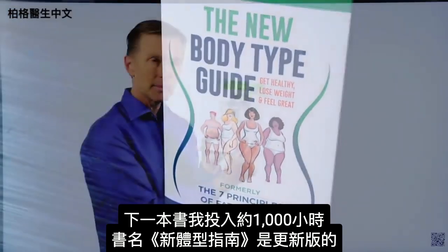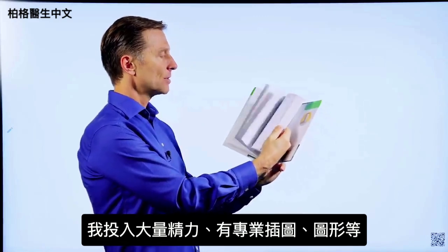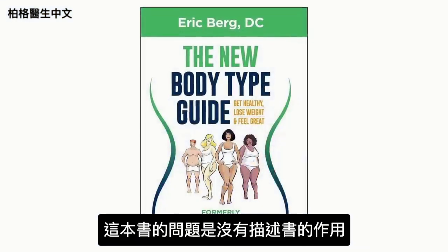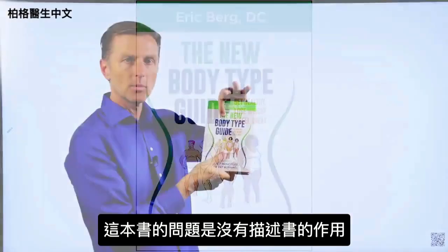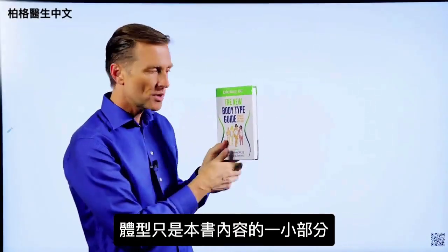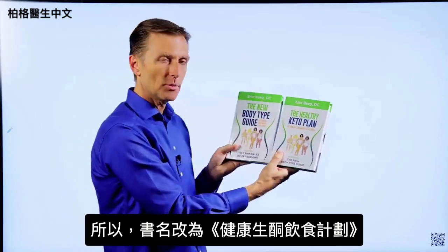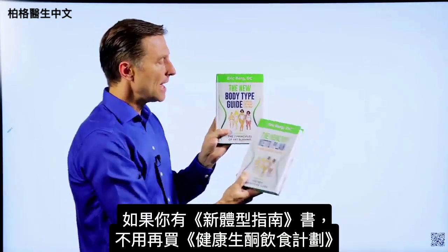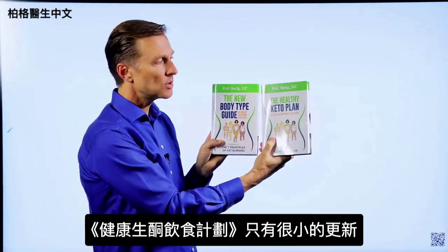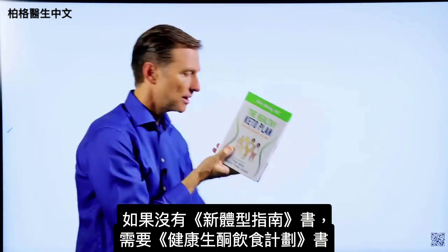The problem with The New Body Type Guide is that it doesn't really describe what it's about — body types are only a small portion of what's in the book. That's why I changed the name to The Healthy Keto Plan. If you have the New Body Type Guide, you don't really need The Healthy Keto Plan because there are only very minor updates. But if you don't have either, you need to get The Healthy Keto Plan.